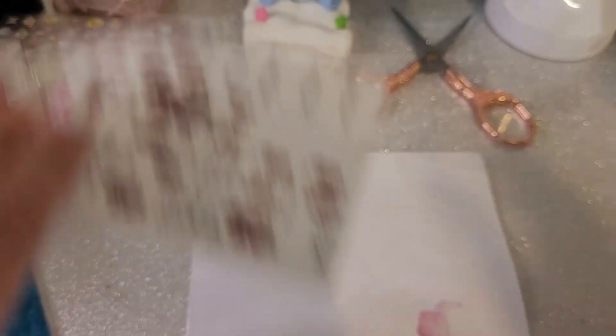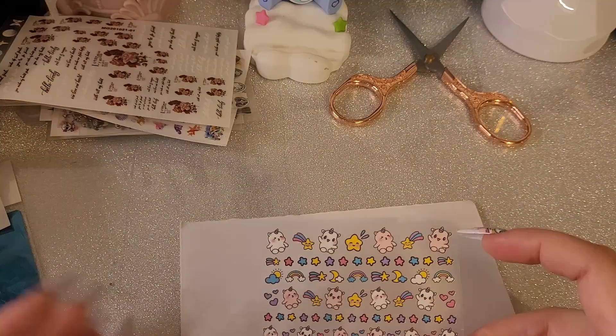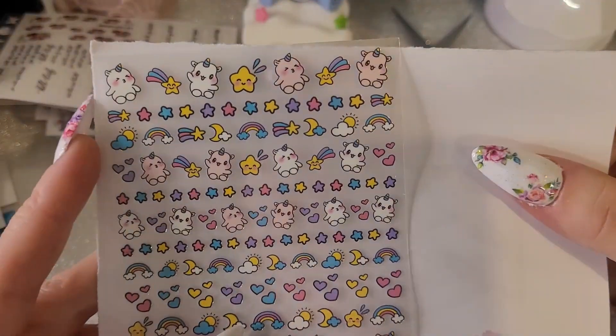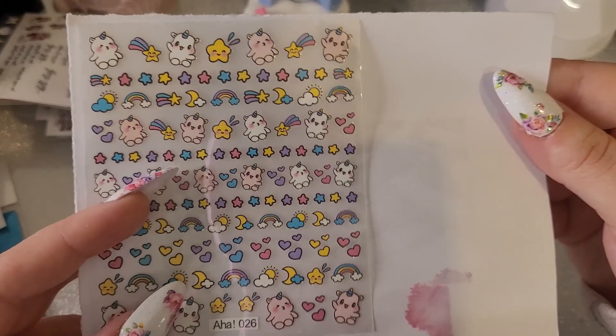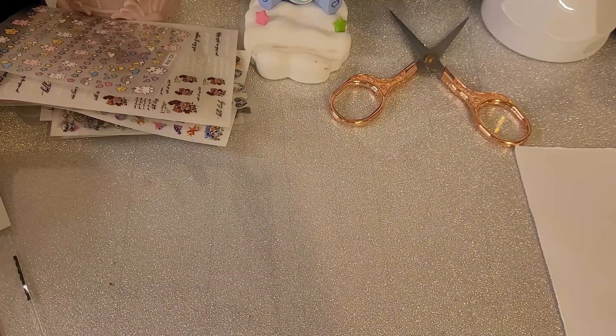Next I got some cutesy stickers — there's me saying I didn't get many stickers and it's still quite a lot! Look how freaking cute these little unicorns are. Little chop chops — I love those, they're so cute. Right, I think that is it for the stickers.